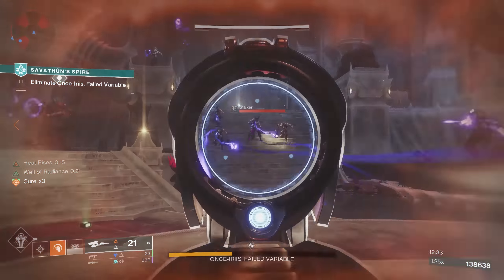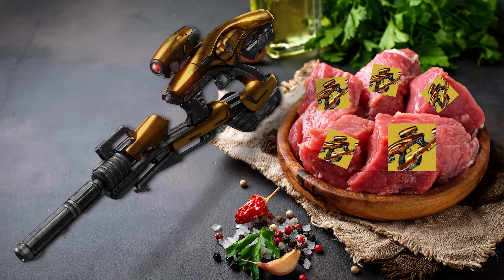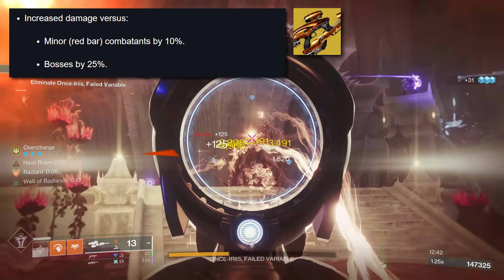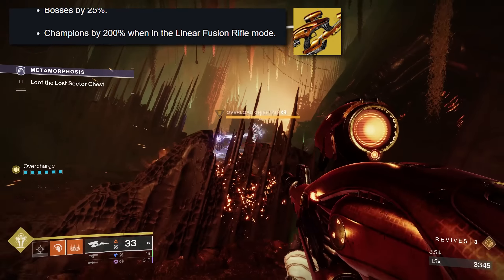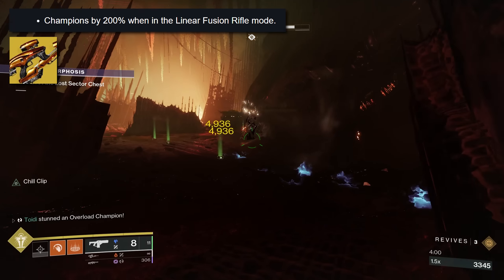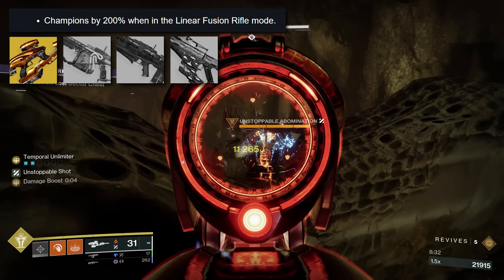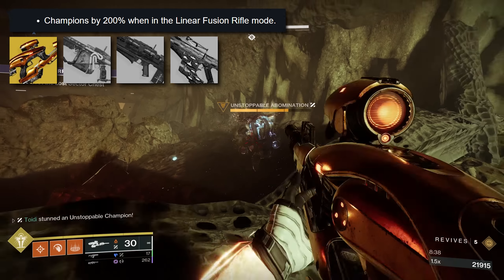Let's get to the meat of this build: Vex Mythoclast. This auto-rifle/linear fusion rifle hybrid is getting a massive buff in Season of the Wish. First, a 10% increase in damage versus red bar enemies, then 25% increased damage versus bosses. But the big one is a 200% increase in damage versus champions while in the linear fusion rifle mode. We've done a deep dive into damage values — it out-damages other heavy linears, Arbalest, Revision Zero, and Quicksilver Storm. The damage Vex Mythoclast will output against champions next season is going to be crazy, and it gets even crazier with this build.